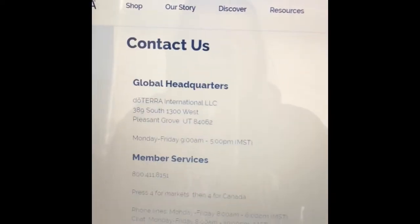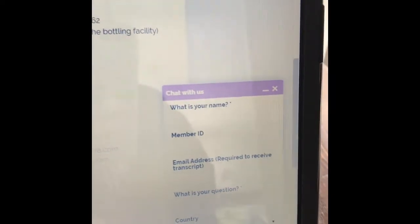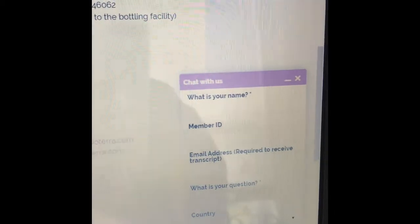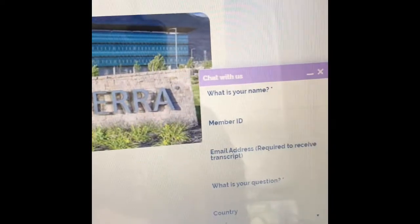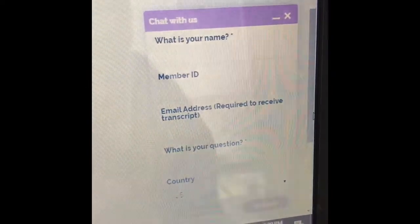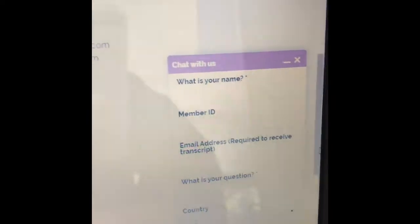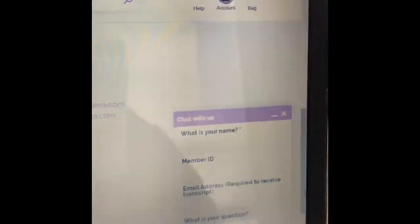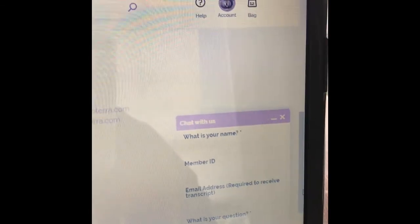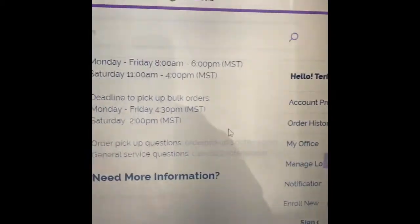It's super easy to do — you can either reach out to member services and they'll cancel it for you via phone, there's a phone number listed, or you can jump on the live chat. Click the live chat and it'll pop up in the right-hand corner. You'll put in your name, your member ID — which is the number you sign in with on your doTERRA account — and your email attached to your doTERRA order, then describe your question. A representative will be with you very fast and you just say you no longer wish to have your loyalty rewards order open, and they'll say no problem and cancel it for you.